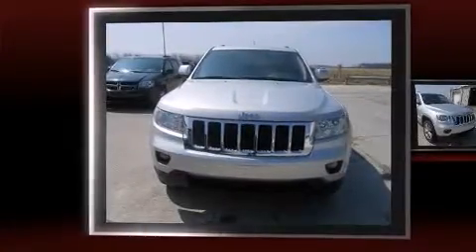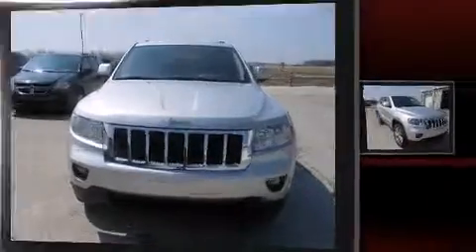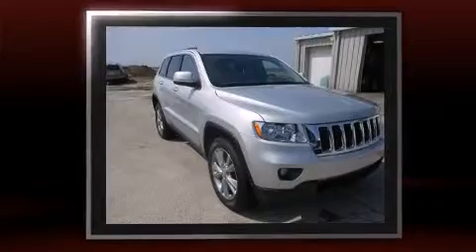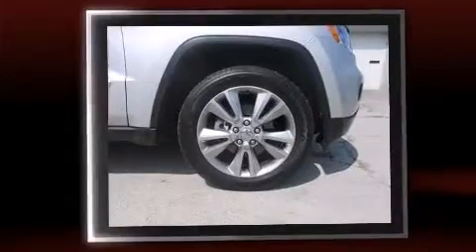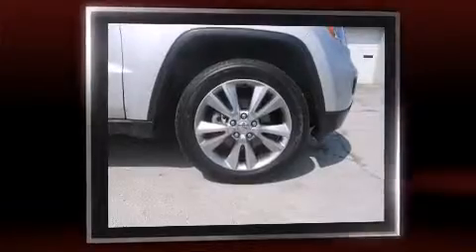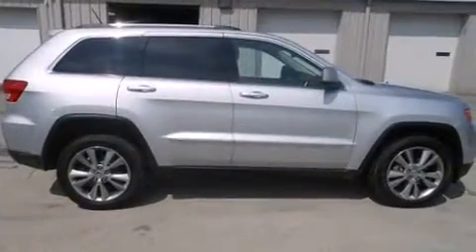Familiarize yourself with the 2012 Jeep Grand Cherokee. With just over 20,000 miles on the odometer, this four-door sport utility vehicle prioritizes comfort, safety, and convenience. Smooth gear shifts are achieved thanks to the refined six-cylinder engine, providing a spirited yet composed ride and drive.